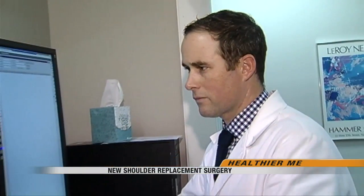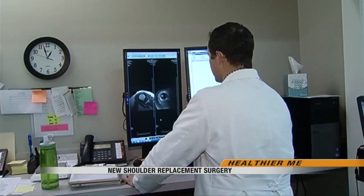By the time John went to see Dr. Peter Johnston, his shoulders had deteriorated so badly that the reconstructive options were basically doing a half shoulder replacement or a full shoulder replacement.